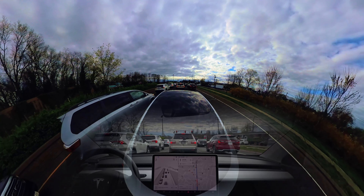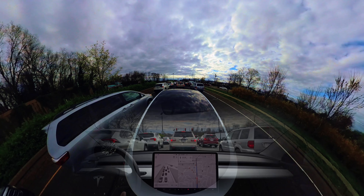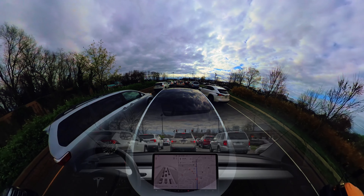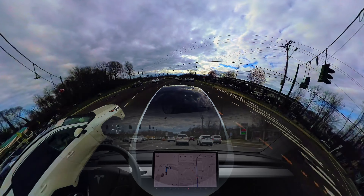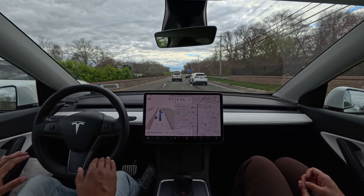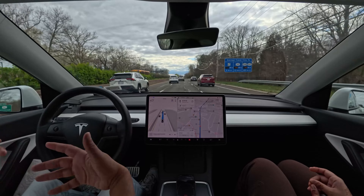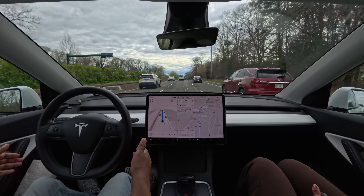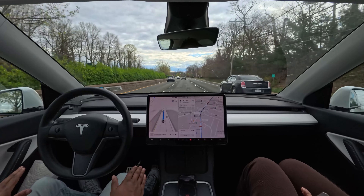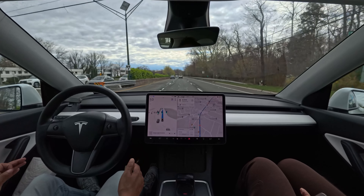We have to stop for this upcoming traffic light. The car slows down even though the light is still green — it's very slowly creeping. It stopped for the traffic light, not a stop sign. There was a little hesitation: it slowed down a little early, then saw that the current light is green but the next light is red, so it proceeded very slowly.